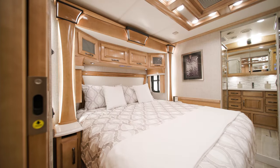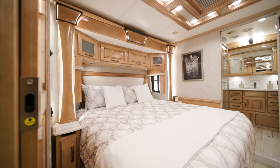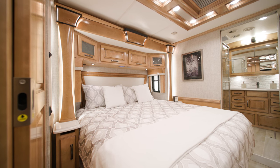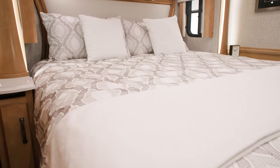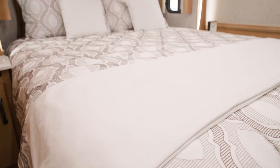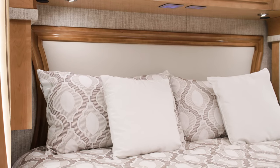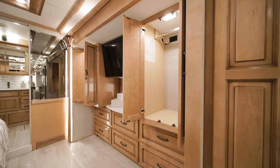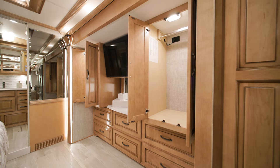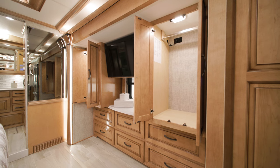The master bedroom includes a number of new appointments for 2023. A new bedding collection is visible on this floor plan's standard king bed. This model features the optional Sleep Number mattress. You'll also see a newly designed headboard. The bedroom also includes two shirt wardrobes, one of which includes an optional safe, and a dresser with drawers, as well as an LED TV across from the foot of the bed.